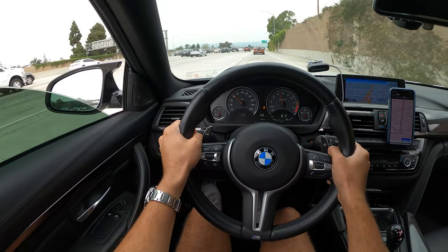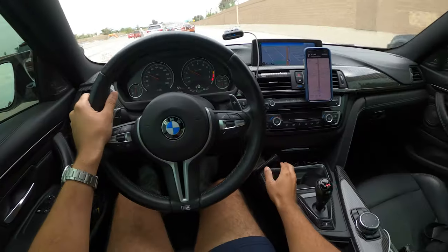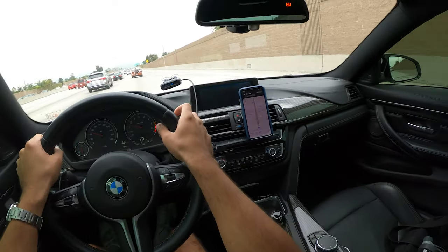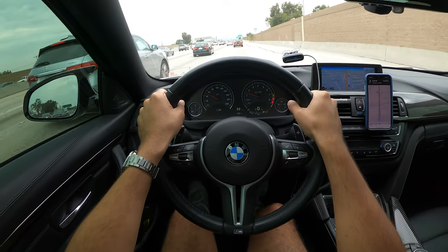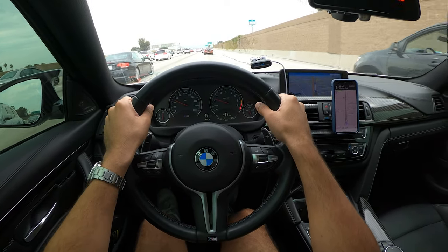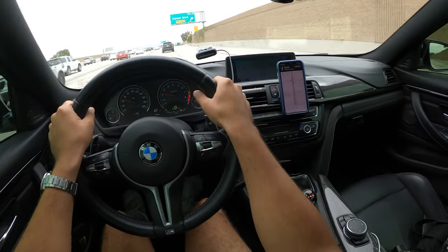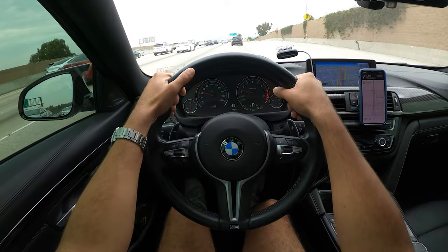We're back on the road with some coffee in us, so we are re-energized. That was a really nice meet - definitely more calm and collected versus some of the recent meets I've been to. Lots of families, nice and quiet. Some very cool cars turned up. Before we head back to the house, let's go ahead and check out Rodeo Drive on the way to see what cars we can come across.